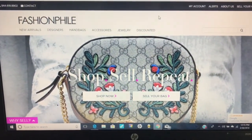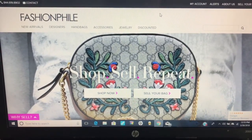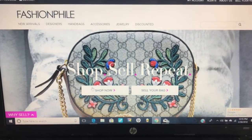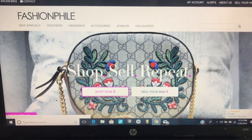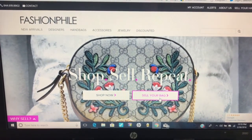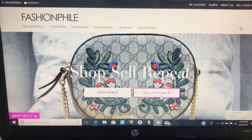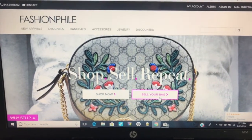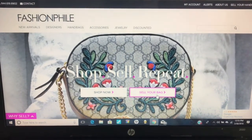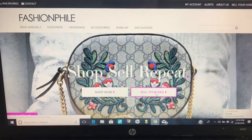When you log onto the computer, this is what the Fashionphile website looks like — it's just www.fashionphile.com. This is the homepage and you can see you have the option to either shop now or sell your bag. What you want to do first is create an account. I already have an account and I'm already logged in. All you have to do is provide your email address, a password, and some contact information. So let's pretend we're going to sell a bag — you're just going to click on 'Sell Your Bag.'